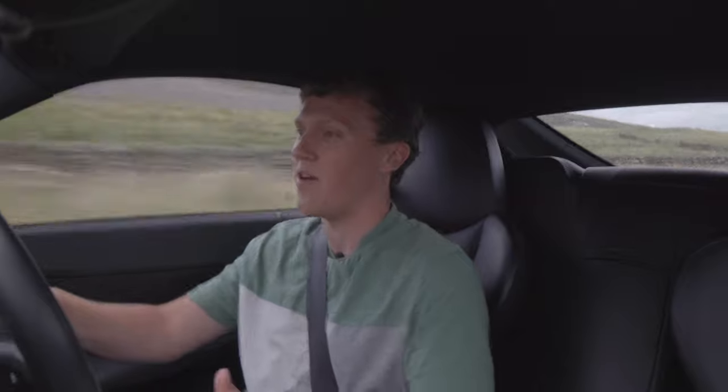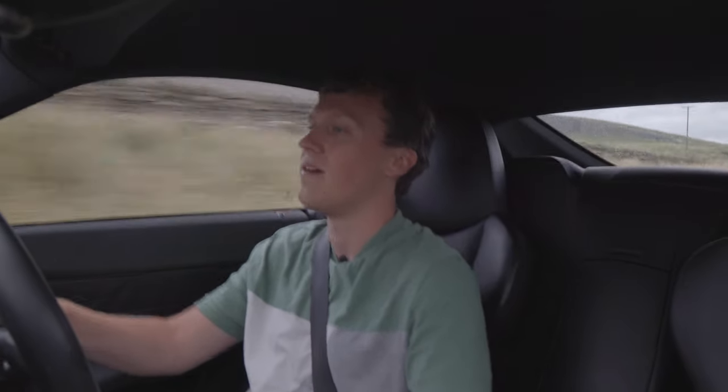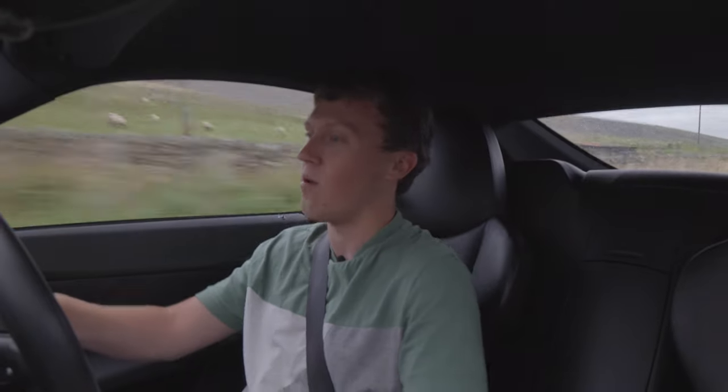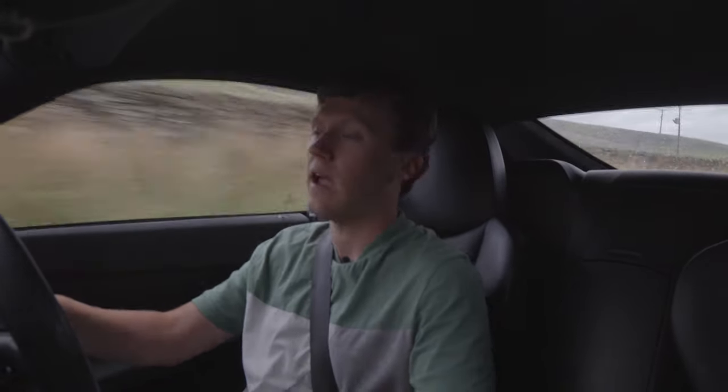So here we are then, one year of ownership — actually a bit more than that now — in my Z4 coupe. The time has truly flown by, as it often does, but I can definitely say I've enjoyed every minute of ownership in this car.